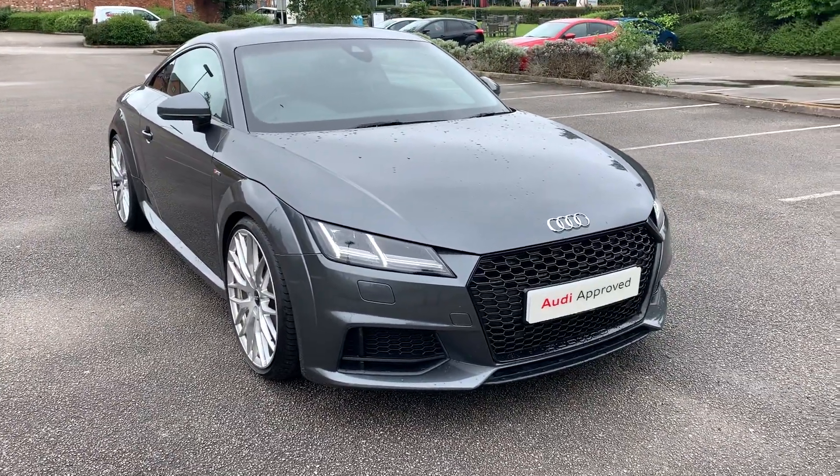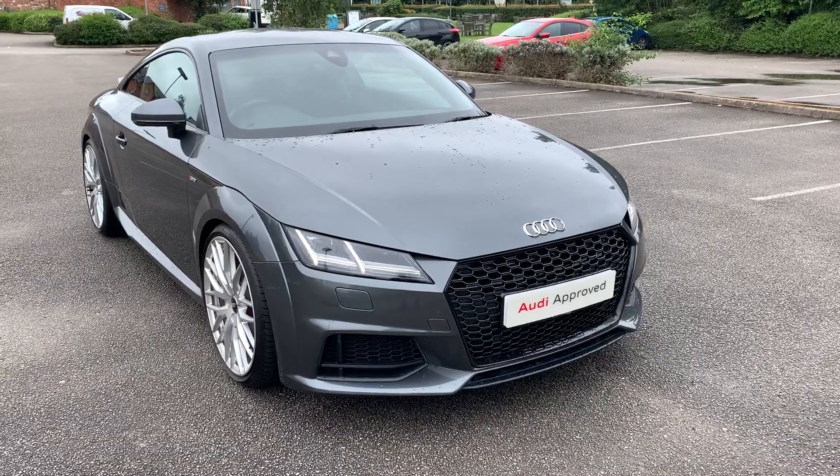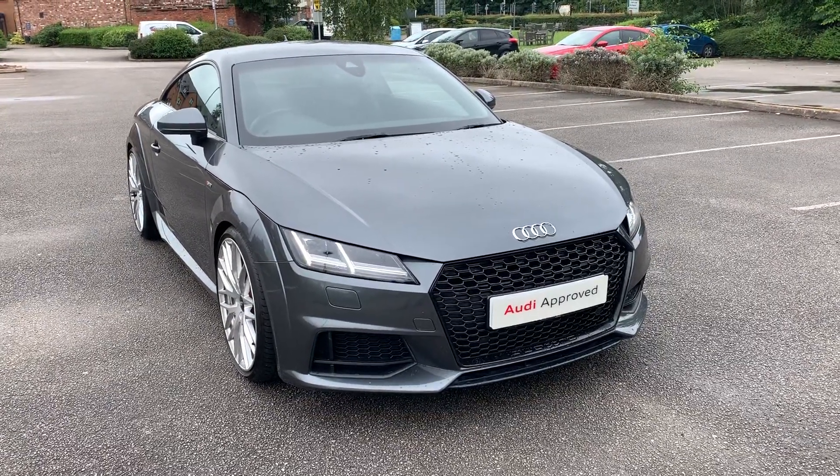Hi and welcome to Stafford Audi. I'd just like to give you a quick walk around this used Audi TT Coupe S-Line that we currently have in stock. It's called a 2 litre TFSI, it's an automatic, and it's finished in Daytona grey.